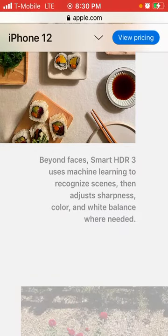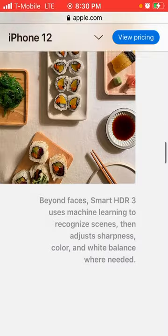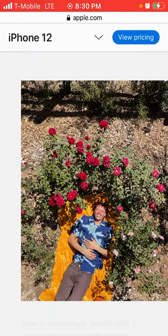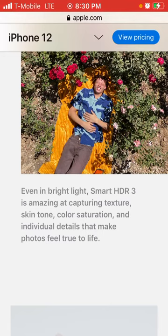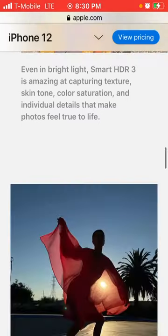Beyond faces, smart HDR 3 uses machine learning to recognize scenes, then adjusts sharpness, color, and white balance where needed. Even in bright light, smart HDR 3 is amazing at capturing texture, skin tones, color saturation, and individual details that make photos feel true to life.